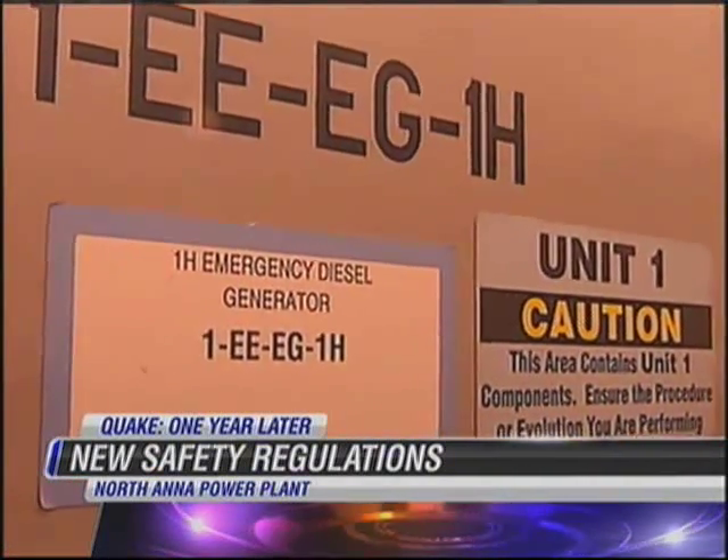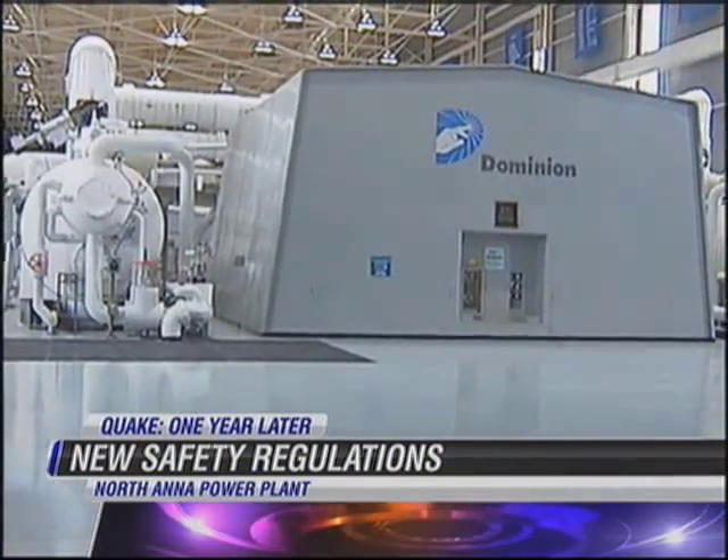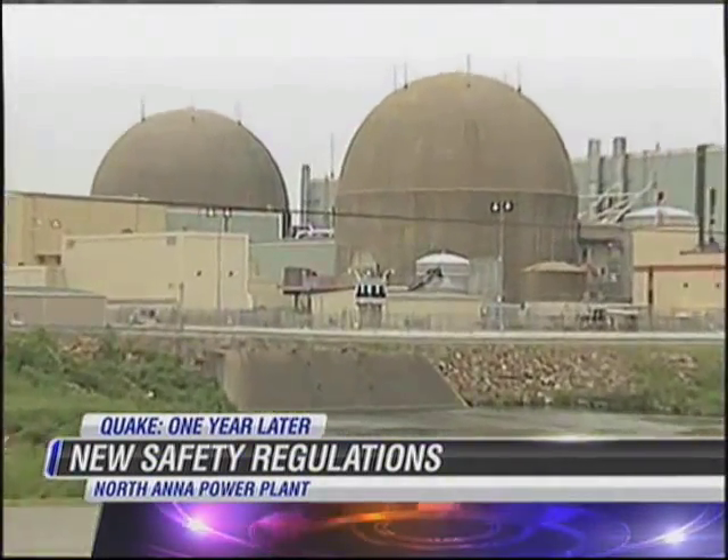The plants are very safe now, and we're going to take them to an even higher level of safety. Dominion says so far it's fulfilled the NRC's milestone requirements. North Anna hopes to have all of their commitments fulfilled by the end of next year.